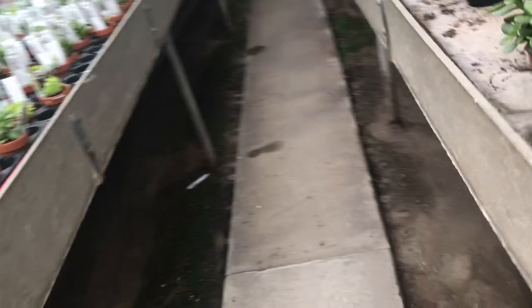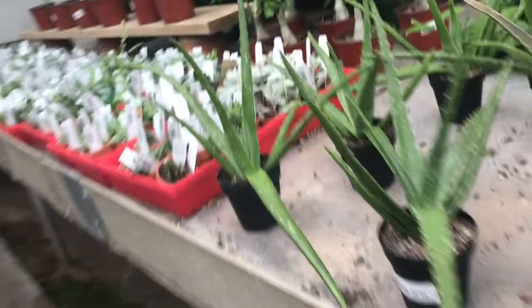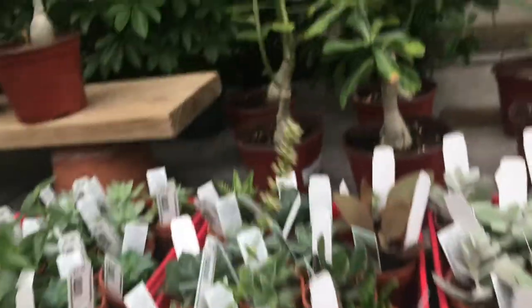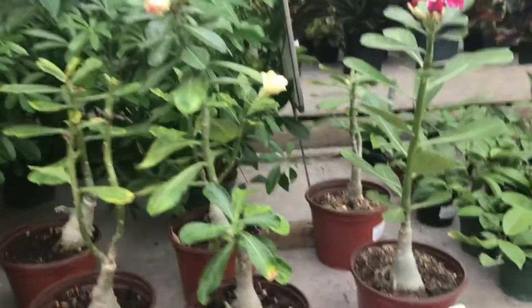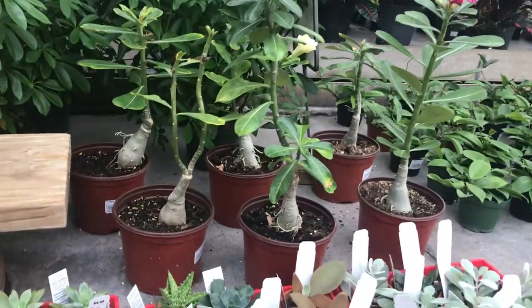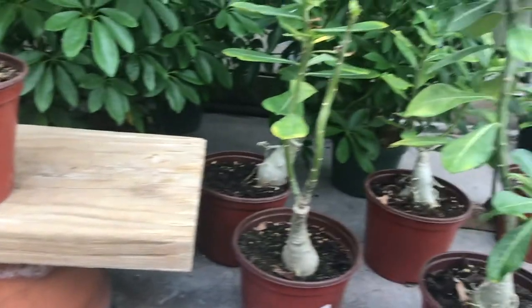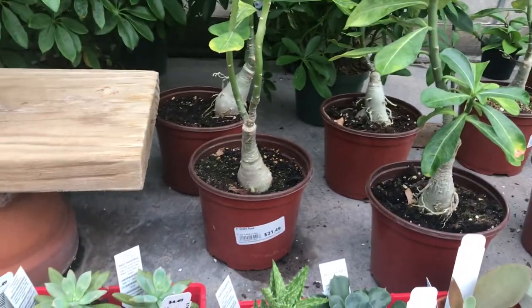Lots of peperomias, some jade plants, aloe vera, and here are some succulents and some desert roses. I just love the way that their little trunks form — all tubular-like.